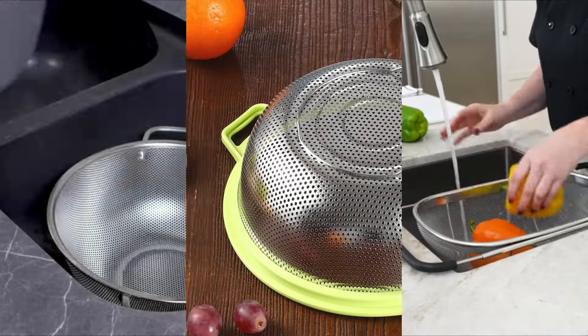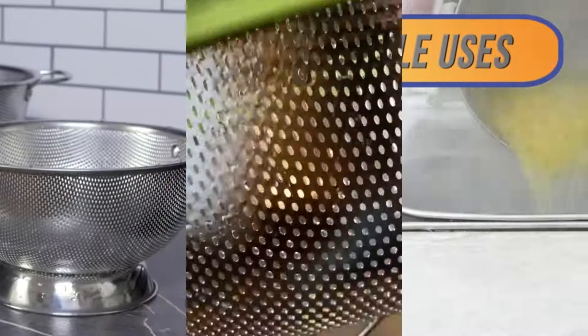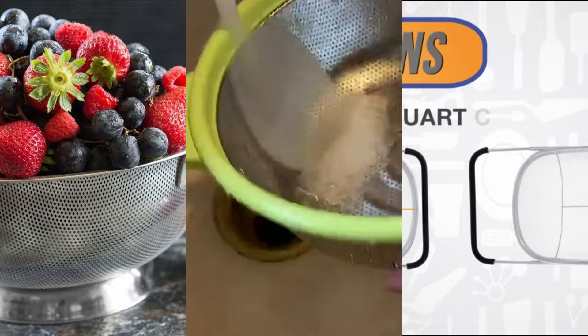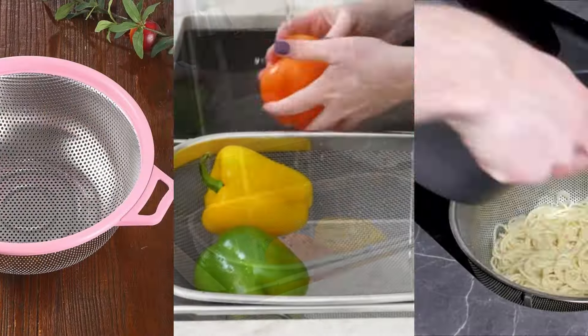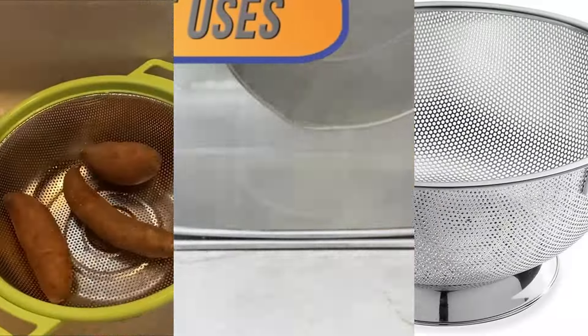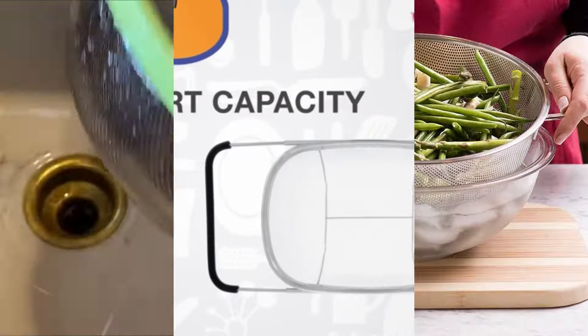Hi there. A great colander is essential for any kitchen, making tasks like rinsing produce and draining pasta effortless. In this video, I will discuss the best 5 colanders, highlighting their features, durability, and ease of use. Whether you're a seasoned chef or a home cook, these standout colanders will simplify your cooking routine.